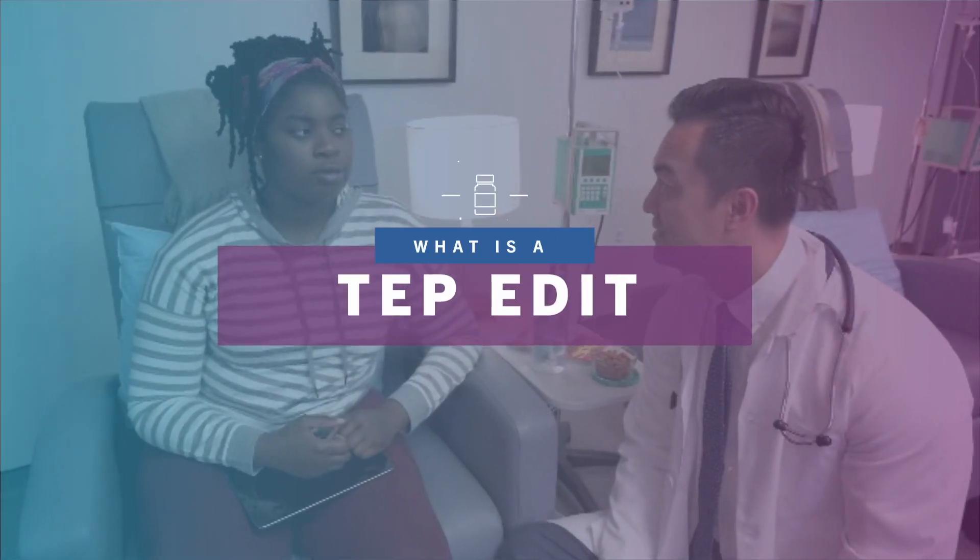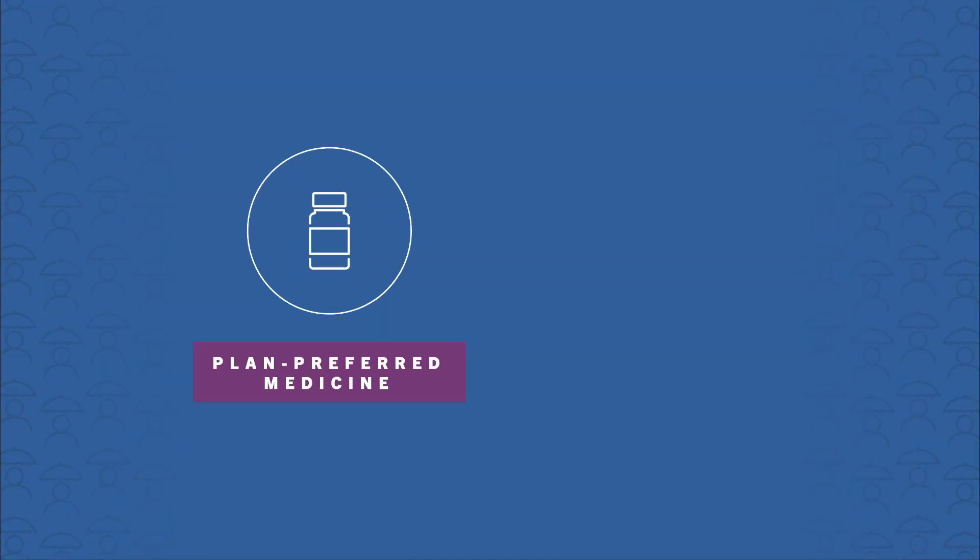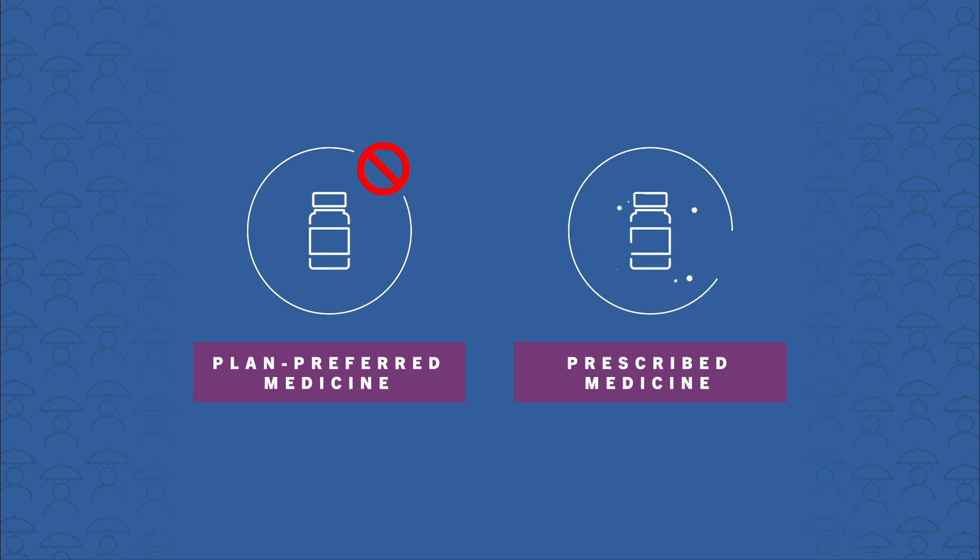In some cases, the plan will want her to try certain medicines first. This is called a step edit. When a step edit is needed, Yemi has to try and fail one medicine before she can get the medicine her doctor prescribed.